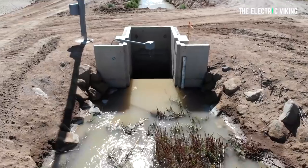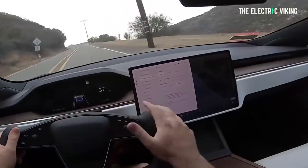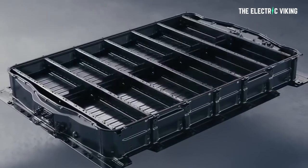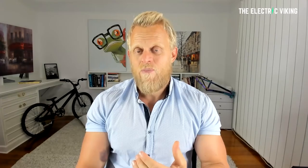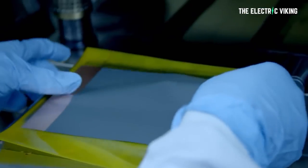With the push by California and many other states and countries to expand adoption of electric vehicles, the demand for batteries and the lithium needed to make them will skyrocket. Battery deployment this year was 115% more than the previous year — that's huge.